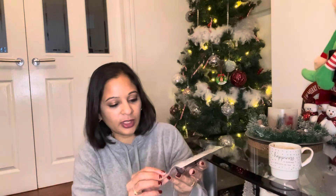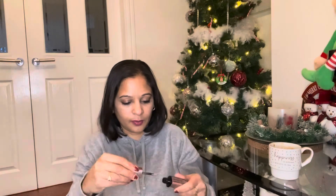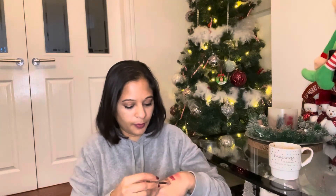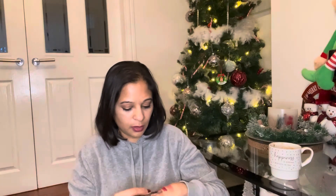I also picked up an eyeshadow — I never know how to pronounce the brand. Is it 'Bonjour'? You'll have to comment down below and let me know if I said it right. It's an eyeshadow and it's a lovely colour. I love makeup.